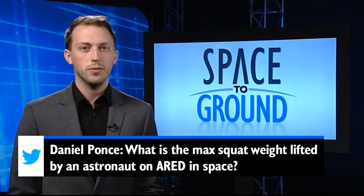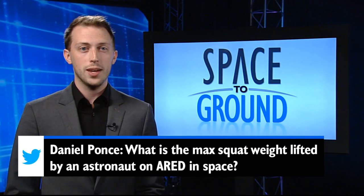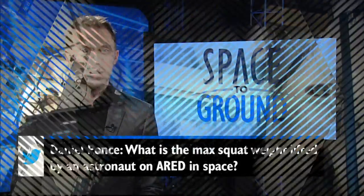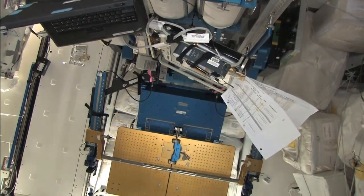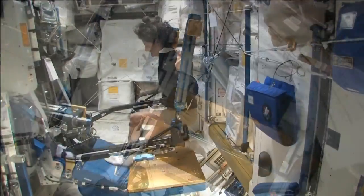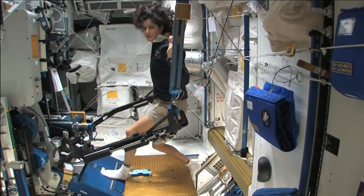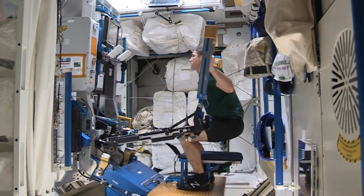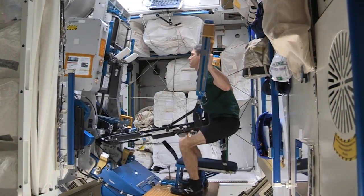He asks, what is the max squat weight lifted by an astronaut on ARED in space? Well, for those that don't know, ARED stands for the Advanced Resistive Exercise Device, and it provides up to 600 pounds of resistance for astronauts to simulate weight lifting in microgravity. We followed up with one of the astronaut strength, conditioning, and rehabilitation specialists, and he told us a few crew members have gotten up to just over 400 pounds.